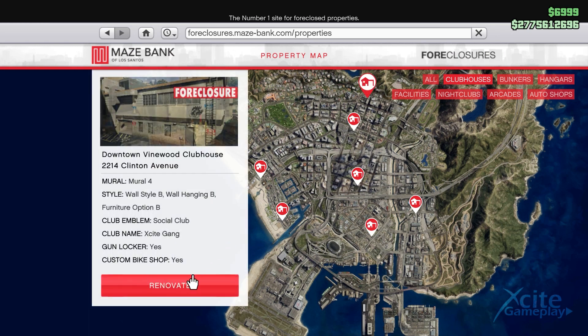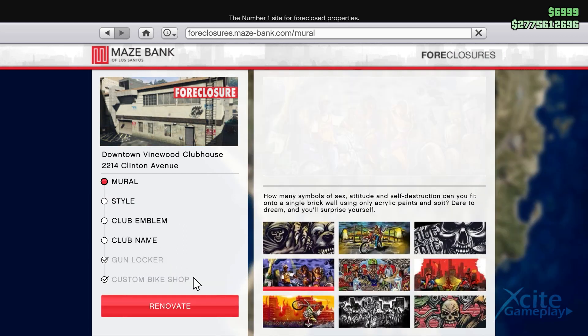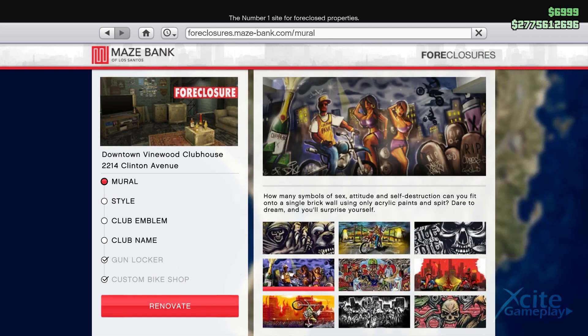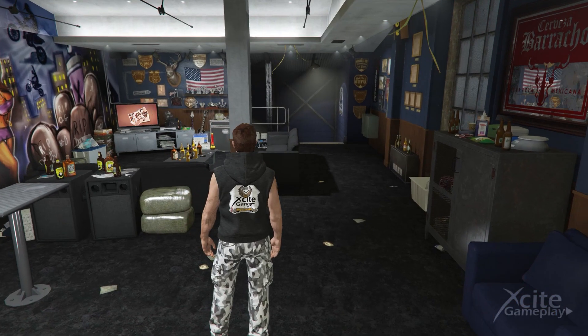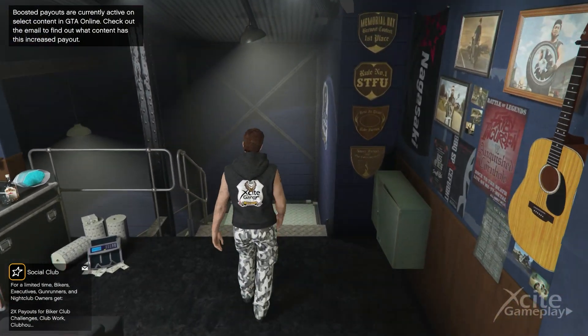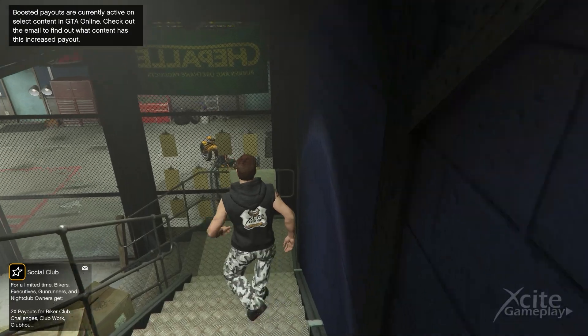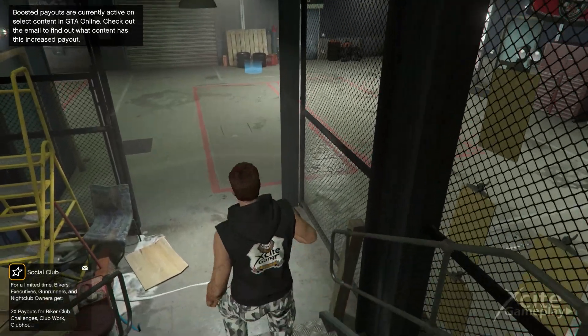When you own the biker shop already, you can see that here. After you bought the clubhouse, you shall receive a message from Malc — this is going to take around 20 minutes. When you enter your clubhouse after the message, you get this cutscene.